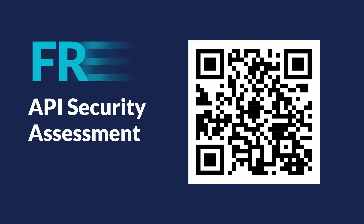Scan the QR code to get a free API security assessment. Get started on your journey to complete API protection today.